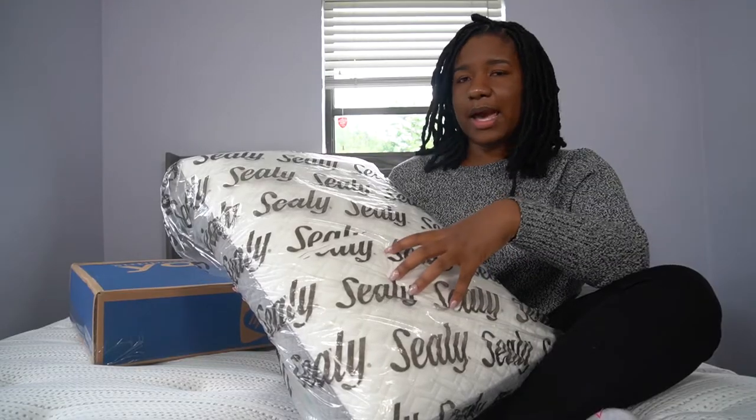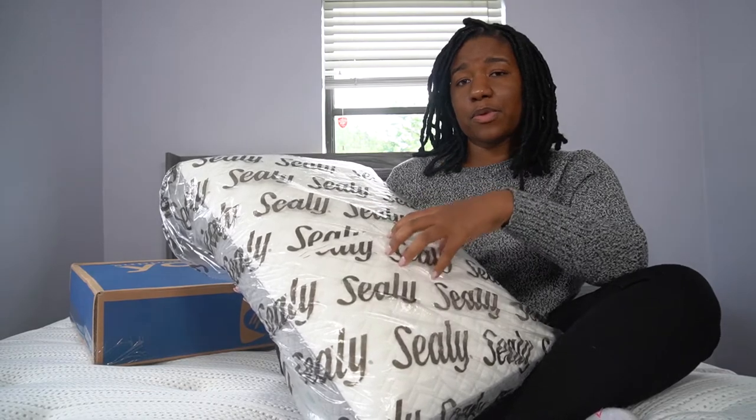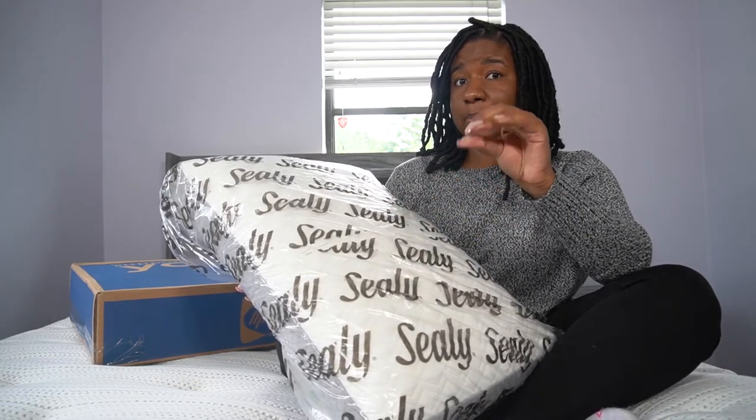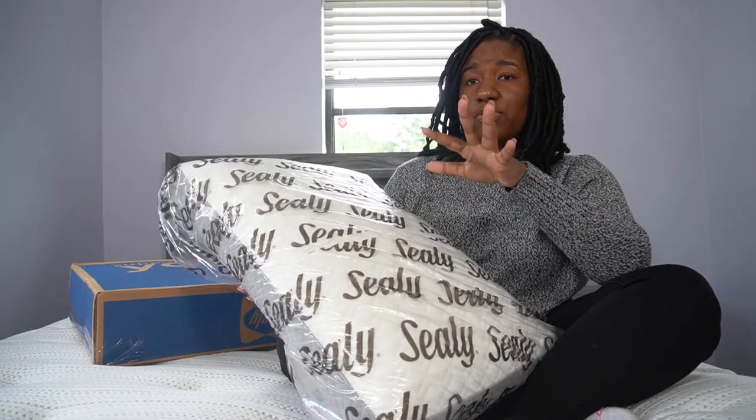Let's head over and see how those pillows are looking. Now we have the Sealy Memory Foam Pillows. Memory foam pillows can get pretty pricey — you can look at Purple Pillows, Beautyrest Pillows, Casper Memory Foam Pillows, Layla has some pillows. Memory foam pillows can usually run you $70, $80, $90, even $100. Tempur-Pedic has the most expensive memory foam pillows I have seen.